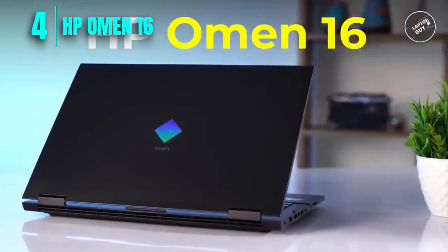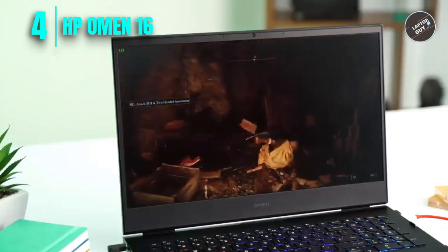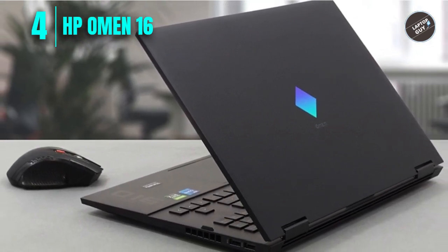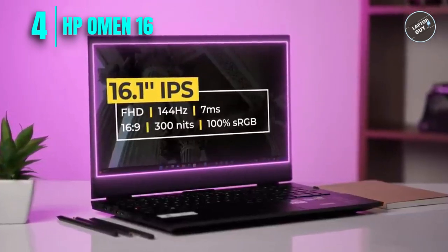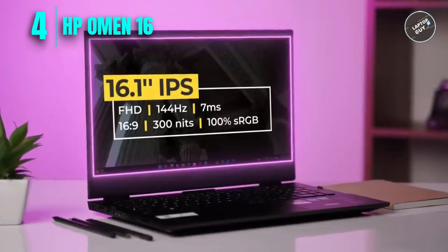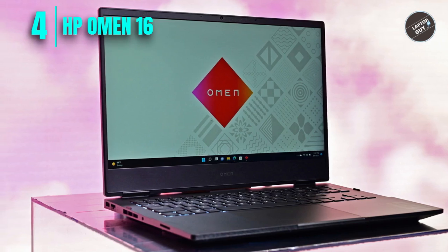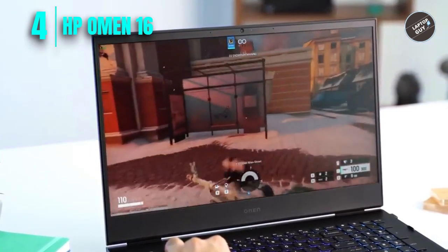Number four: New HP Omen 16. The HP Omen 16 is an excellent choice for engineering students looking for a high-performance gaming laptop that can also handle demanding tasks. The 16.1-inch micro-edge QHD 2K display with 165 Hz refresh rate and 3ms overdrive response time is perfect for gaming and design work. The 100% sRGB and 16:9 aspect ratio ensure colors are vibrant and accurate. The Intel Core i7-11800H processor and NVIDIA GeForce RTX 3070 graphics card provide plenty of power for running complex engineering software.